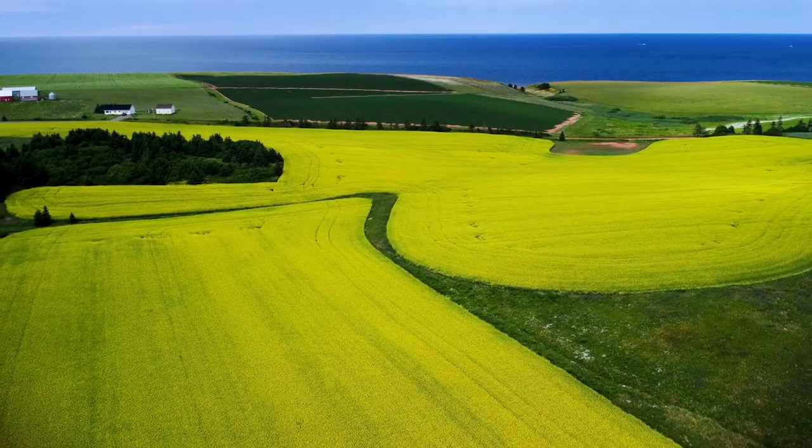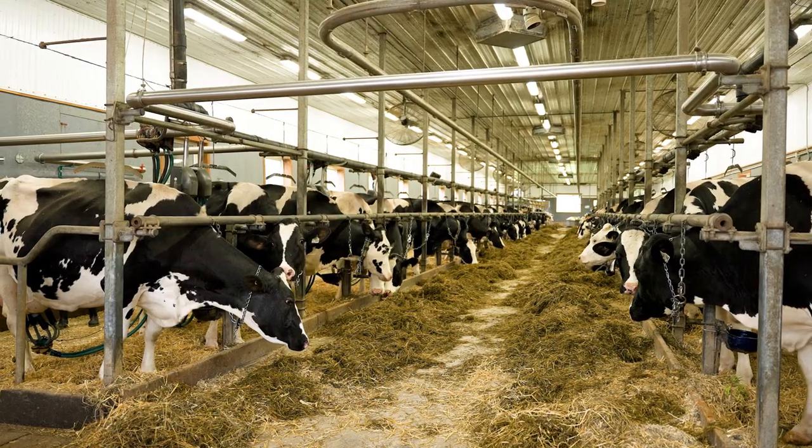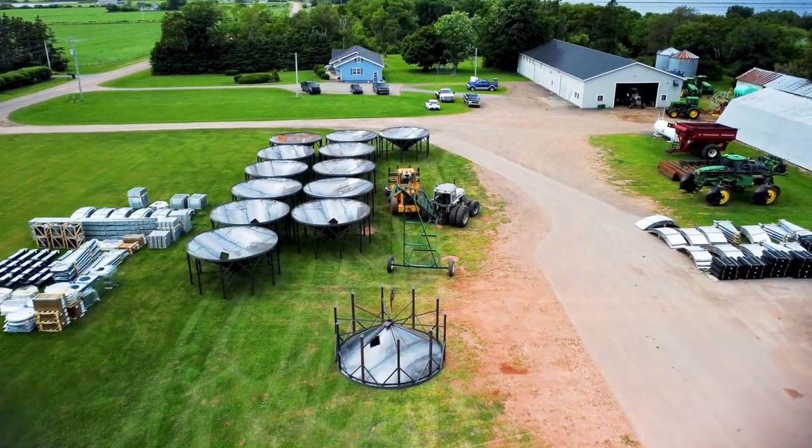The canola fields of Prince Edward Island are in bloom. The Hagman family farm is a hive of activity, as bin storage is being built to get ready for the fall harvest.